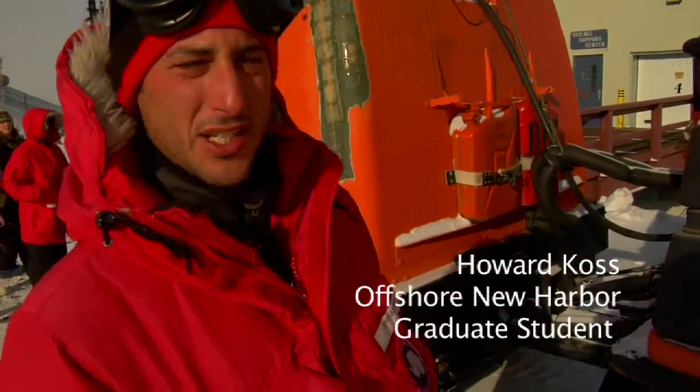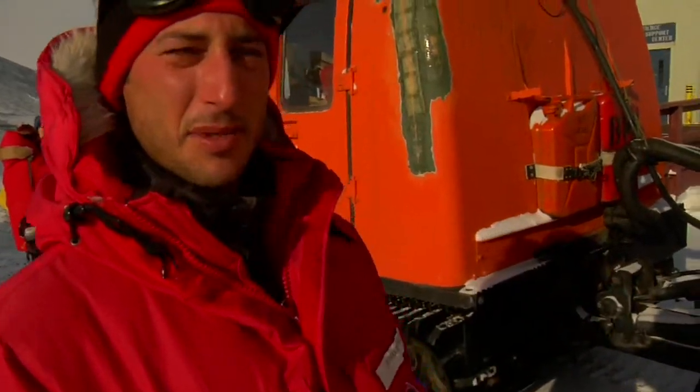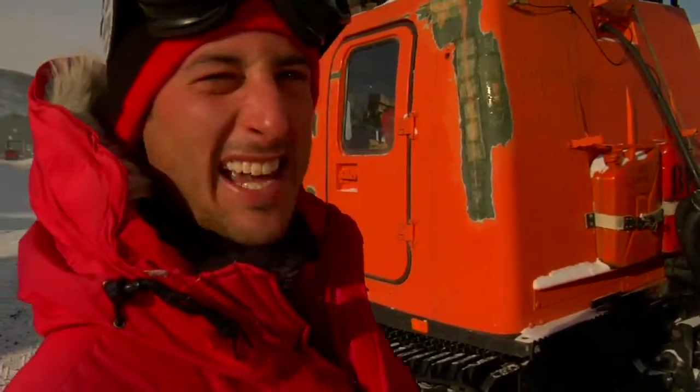Well, we're getting ready to go out for sea ice training, we're just standing by the Hagelin here. It's my first ride in a Hagelin, kind of stoked for it, looks pretty fancy.